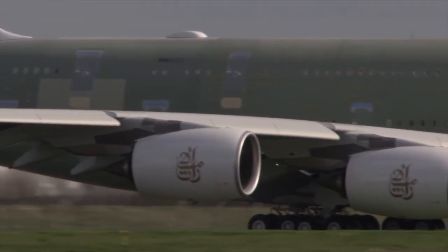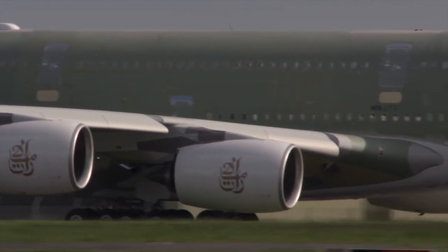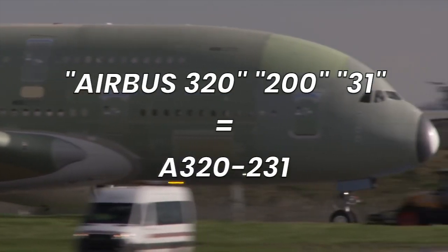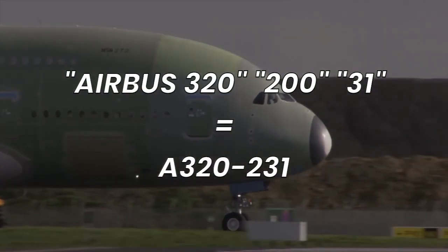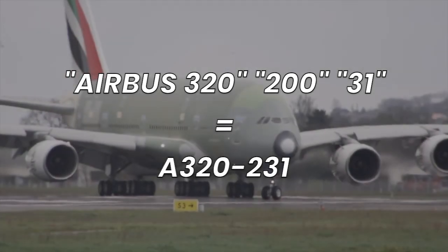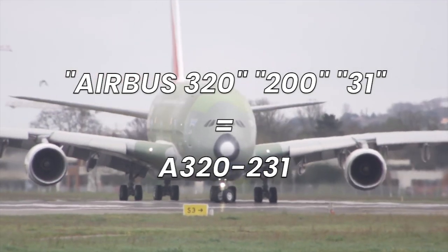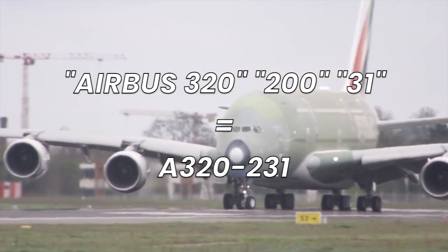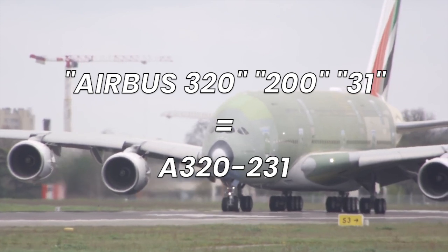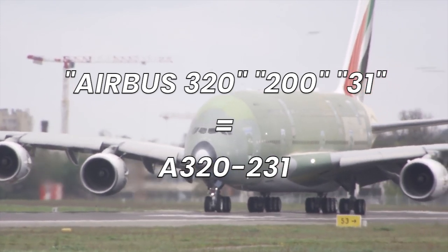The full version of an Airbus aircraft name includes three more numerals, such as the Airbus A320-231. The last three digits indicate that the aircraft is from the A320 family. The first digit in the supplementary number indicates it is from the A320-200 series, making it the type's second version. The last two digits after the model number refer to the engine type, such as in the A320-231 or A320-216.